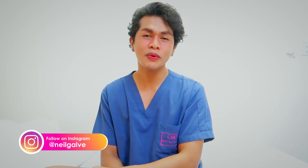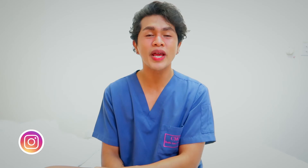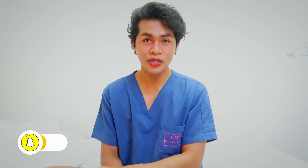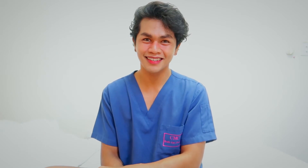Hi nurses, for today's video we are going to discuss GBS — Guillain-Barré syndrome. This is another topic under your medical surgical nursing. Welcome to our formal discussion of Guillain-Barré syndrome, GBS.